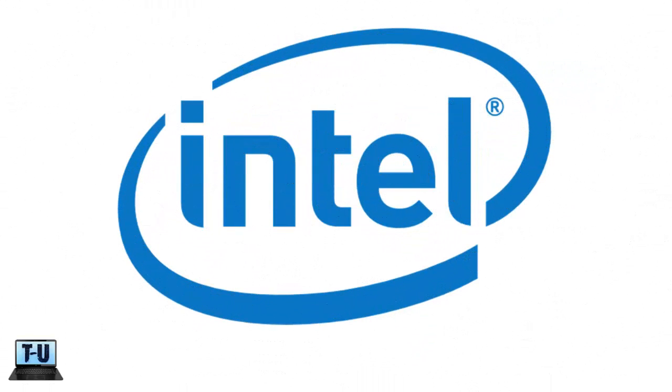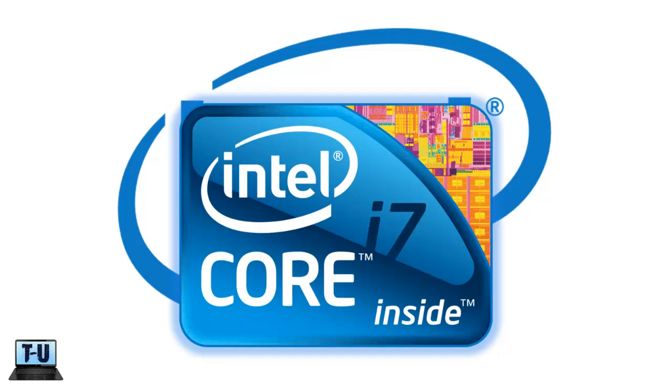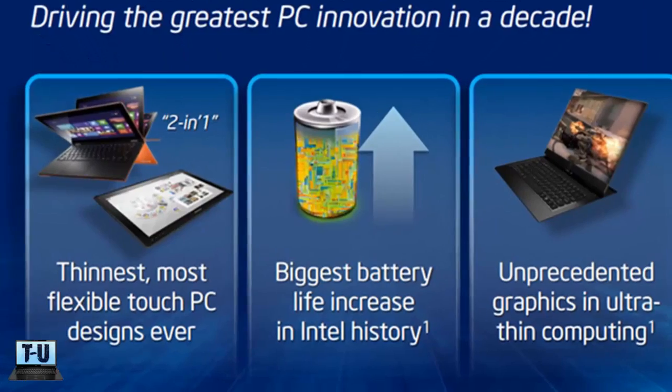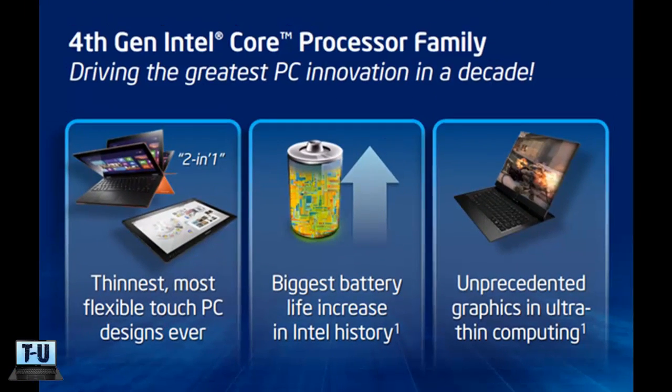Hey everyone, we're finally starting to see Intel Haswell processors in Ultrabooks, and so far everything looks awesome. What exactly does the fourth generation of Intel chips mean for Ultrabooks? Well, it's obvious that Ultrabooks were the main focus for the Haswell chips. Major upgrades have been made this generation that will improve thinner PC designs, longer battery lives, and improved graphics. Let's go over some of these benefits Ultrabooks are getting in a little more detail.